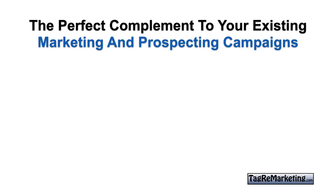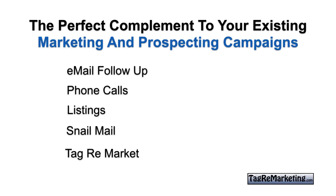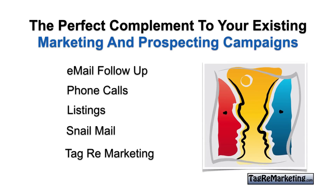Tag remarketing is the perfect complement to your existing marketing and prospecting campaigns. Right off the hop, if you hit a person with email, then make your phone call, send them listings that match their price, area and style, add a piece of snail mail with a fridge magnet, a thank you card, and a business card — then you wrap it all up with a tag remarketing campaign. You show up all over the internet, ultimately trying to develop the relationship to the level where you can get a face-to-face appointment, because that's what a good follow-up prospecting program is all about.